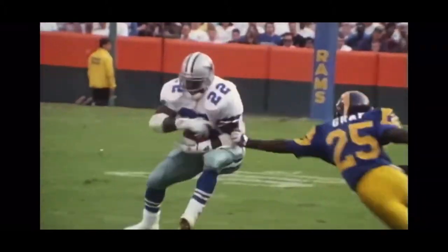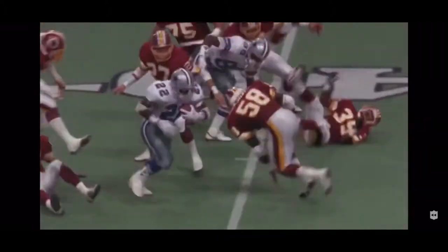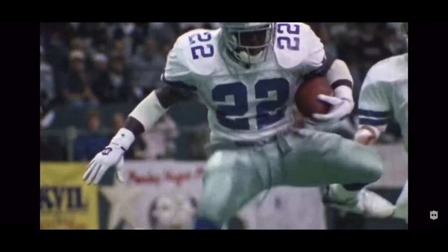It was something beautiful to watch. Unbelievable how this guy makes people miss. When you put the ball in his hand, it's magic.